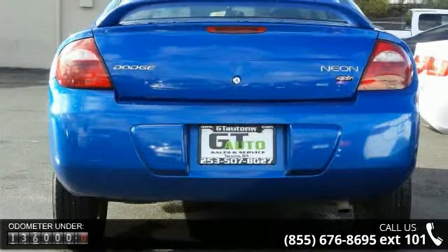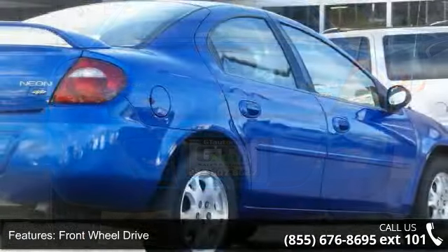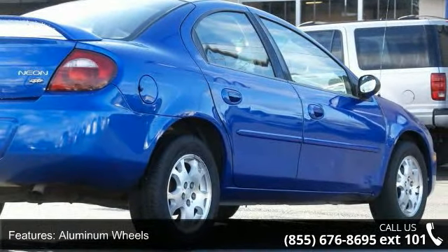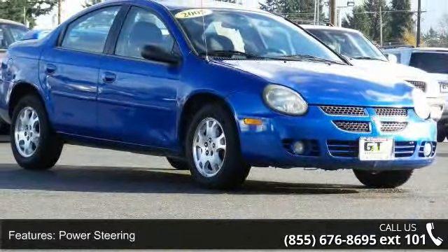Enjoy these notable features: front wheel drive, aluminum wheels, power steering, bucket seats, power outlet, adjustable steering wheel, power windows, power door locks, remote trunk release, and keyless entry.